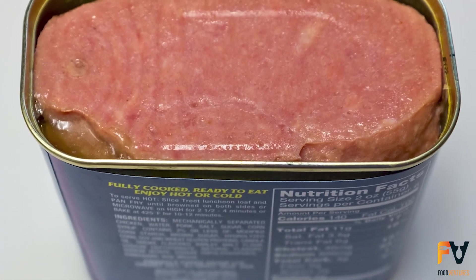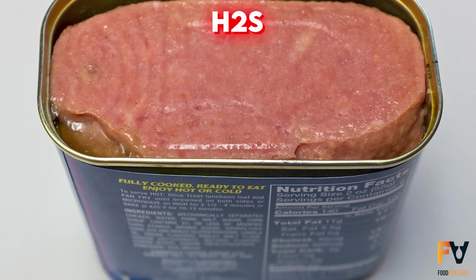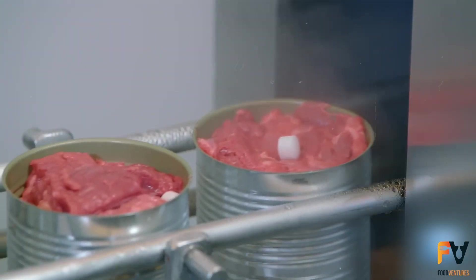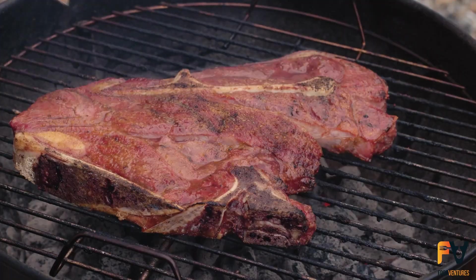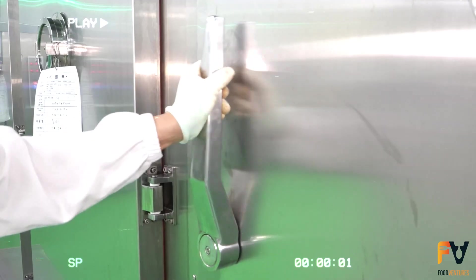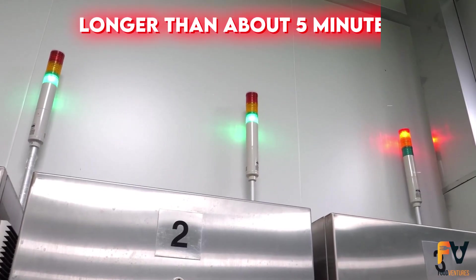If cans aren't lacquered inside, discoloration can occur from H₂S reacting with the metal. Flavor changes during canning aren't usually a problem since canning is similar to cooking and meat is typically cooked before eating. However, the biological value of meat proteins may decrease if processed at 113 degrees Celsius for longer than about 5 minutes.